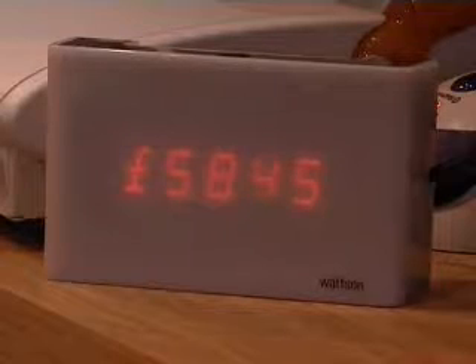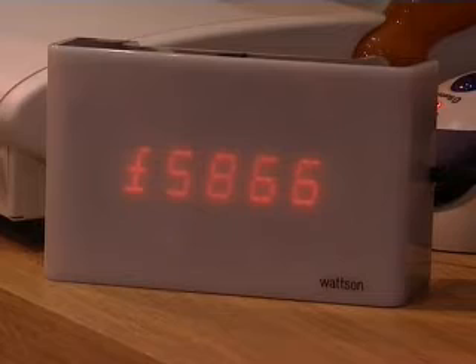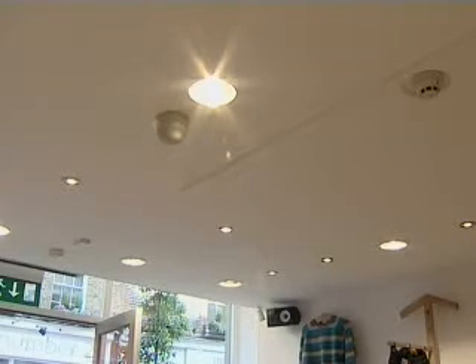With a live meter in the shop monitoring their annual power bill and with low-energy bulbs, Howie's next turned their attention to their electricity supplier. The deal that we get with Good Energy is that we pay slightly more, but we know that the power that we're getting is solar, hydro or wind-based.